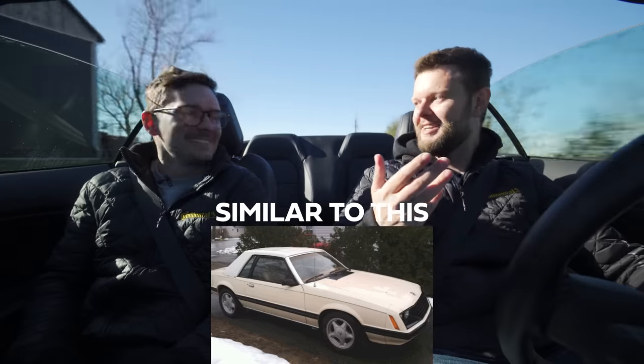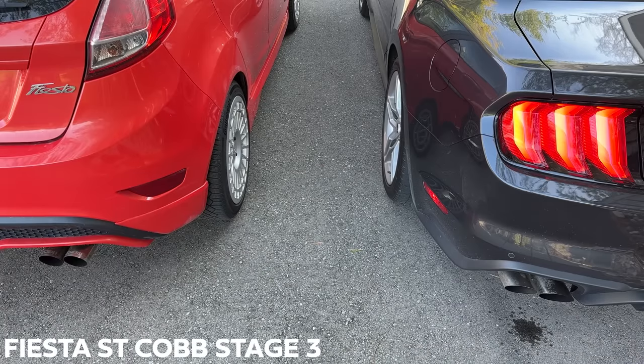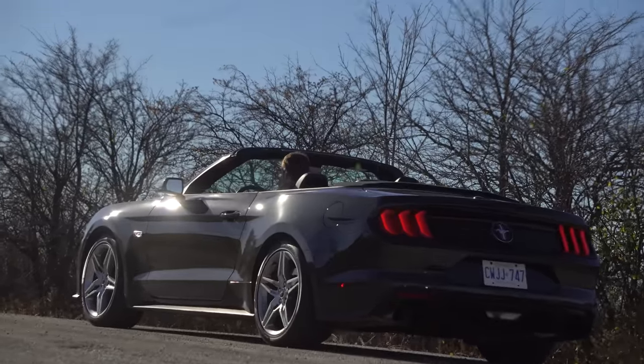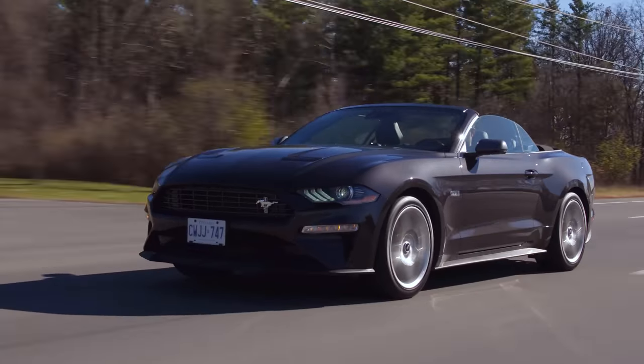I'm doing my best to justify the existence of this rental-spec four-cylinder Mustang. They did do a four-cylinder fox body, but it wasn't even the cool SVO one — it was just grandma spec. Anyway, let's get you into launch control. That sounds like my Fiesta's launch control.